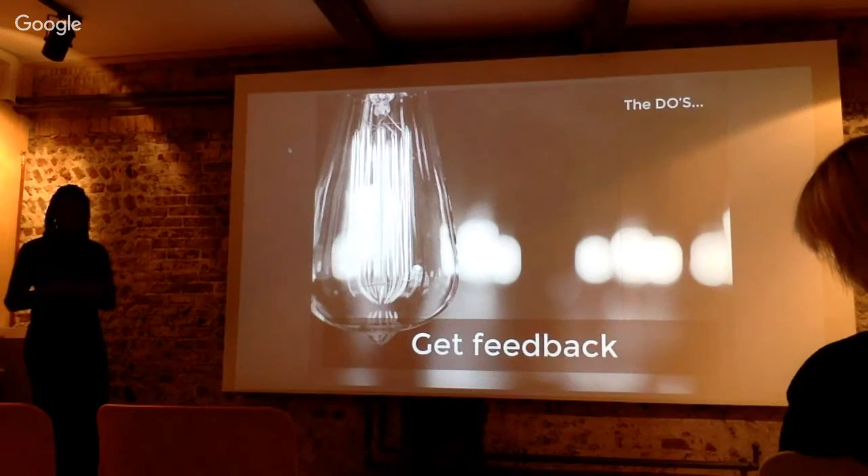Get feedback. Get feedback from friends, family, even strangers, to see where you can improve your portfolio.